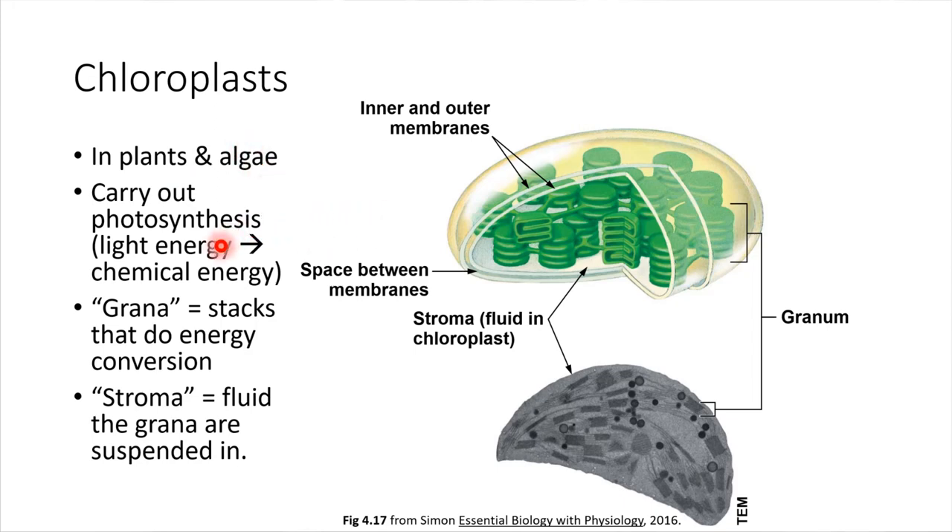Chloroplasts are capable of taking in light energy and converting it into the form of chemical energy. The place where they do that is in these green little stacks, called grana — granum would be singular, grana is plural. These membrane stacks are where that energy conversion takes place. Those stacks are floating in a fluid called stroma. Here is a schematic of a chloroplast, and this is an actual electron microscope image of a chloroplast.